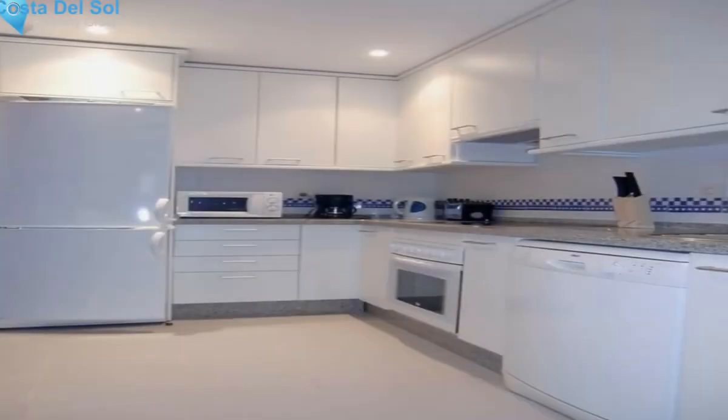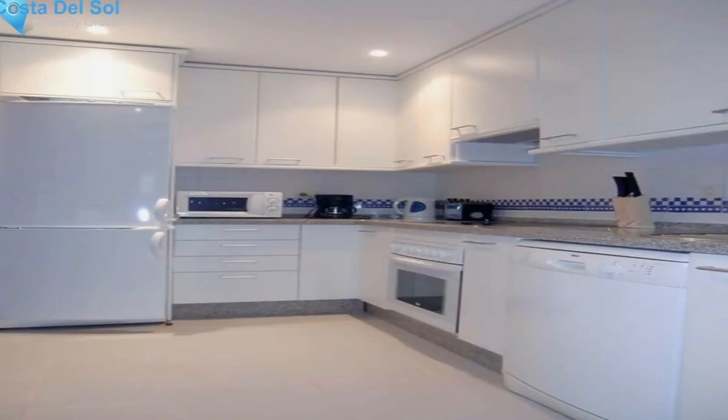marble floors, underfloor heating in bathrooms, fully fitted kitchen, laundry room, garage space, storage, and it overlooks the communal gardens.